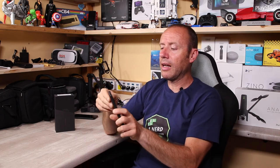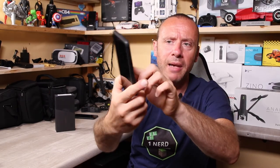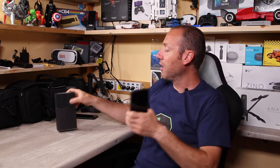Guardate, ve lo danno anche con la cover nella confezione, che crea molto grip. Il telefono senza cover sarebbe così, ma vi danno già questa cover inclusa. La confezione è carina e curata, quindi è bello anche da regalare. Quando si regala un telefono con una confezione bella, fa piacere ricevere quel tipo di regalo.